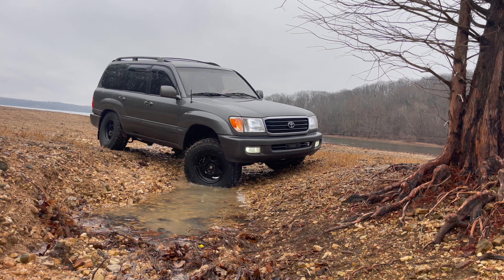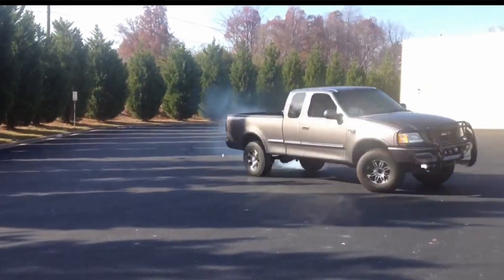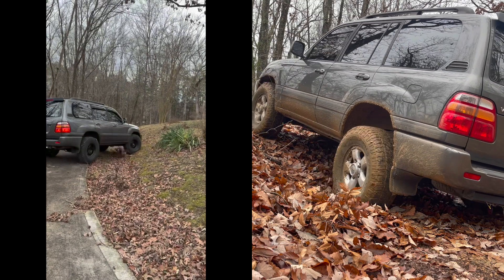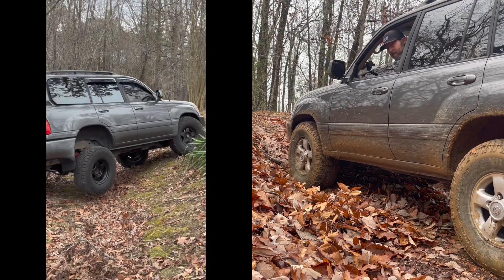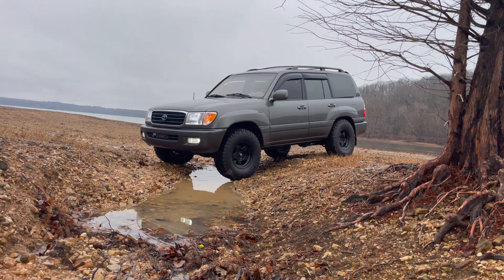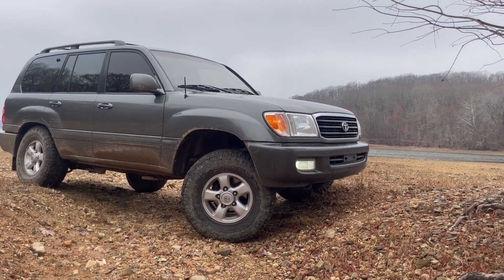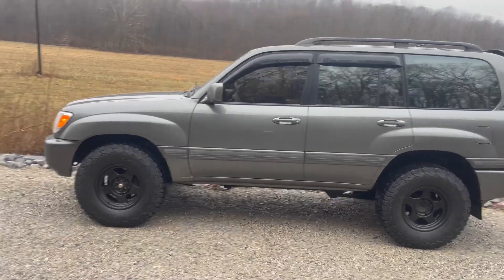Let's say you're doing a donut in an empty parking lot. If you do a left-hand donut, the inside tire will spin and the outside tire that has all the weight on it will not spin. The one with the least resistance — the one that's up in the air spinning freely — will get all the power if you have an open differential. What A-TRAC does is apply a brake to that spinning tire. If A-TRAC is disabled, you essentially have two open differentials, so if you're off-roading and the front left and back right are both in the air, you're stuck.